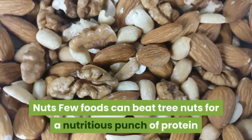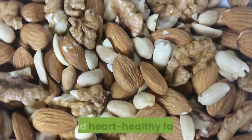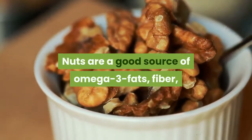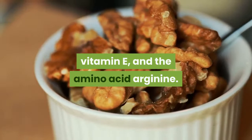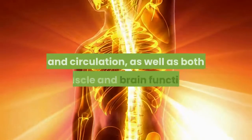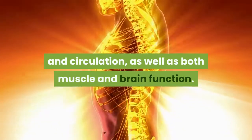Few foods can beat tree nuts for a nutritious punch of protein and heart-healthy fats. Nuts are a good source of omega-3 fats, fiber, vitamin E, and the amino acid arginine. Together, these nutrients support heart health and circulation, as well as both muscle and brain function.